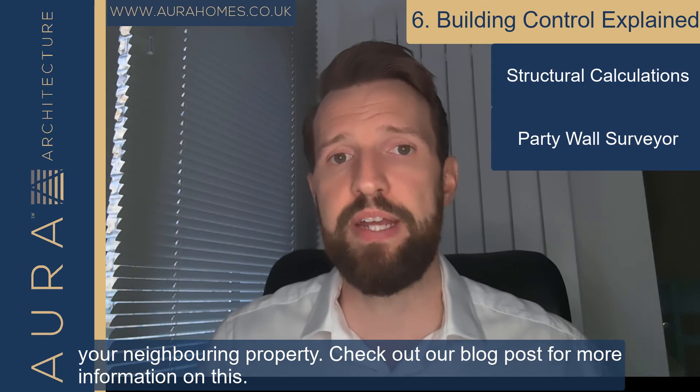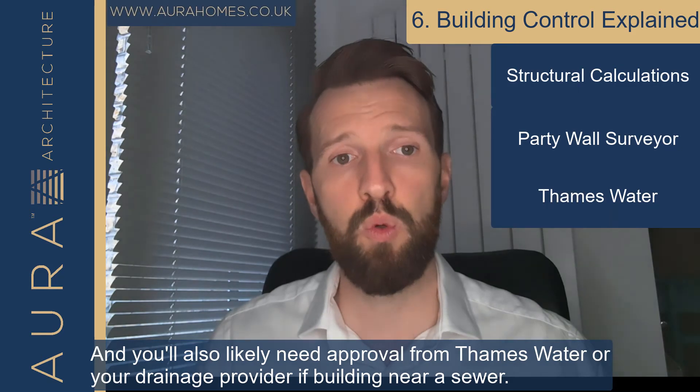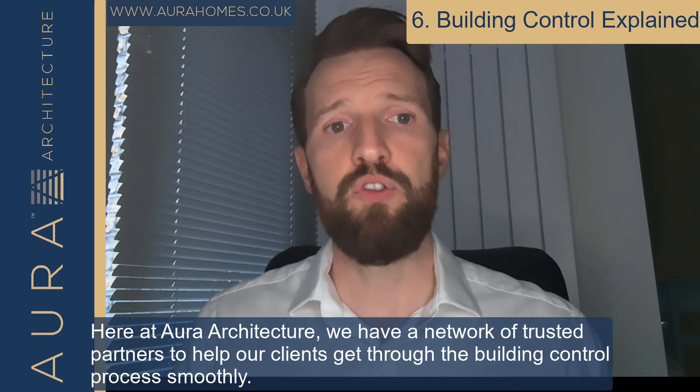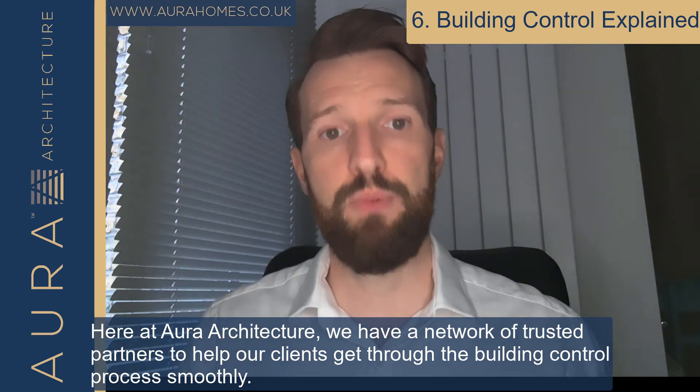Check out our blog post for more information on this. You'll also likely need approval from Thames Water or your drainage provider if building near a sewer. Here at Aura Architecture we have a network of trusted partners to help our clients get through the building control process smoothly.